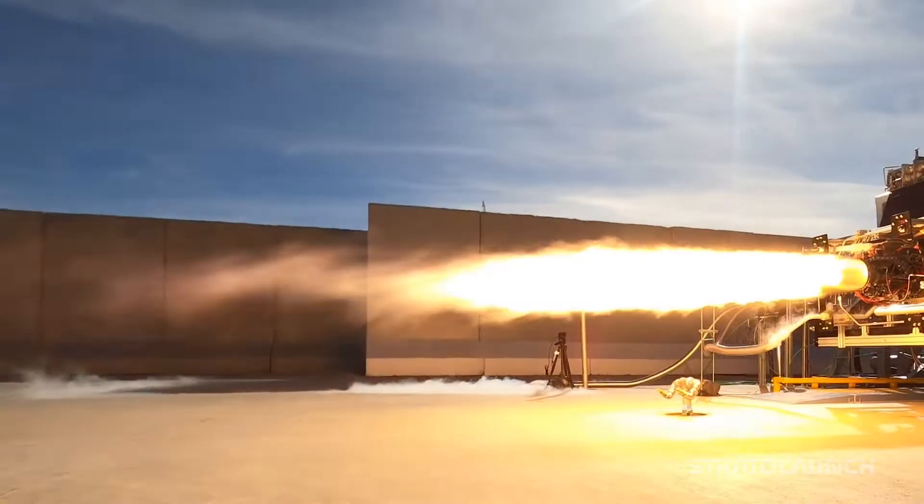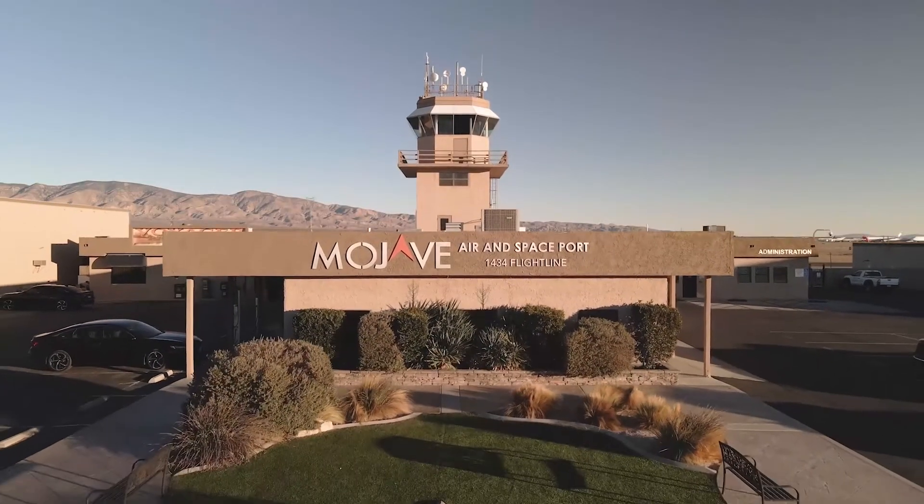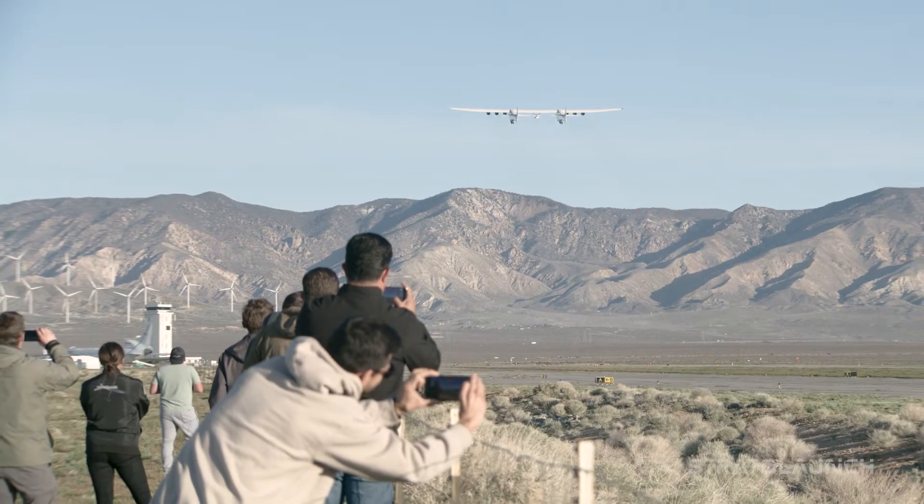My role here is test conductor for the propulsion test stand. Mojave is the place to be if you want to work on exciting projects, and Stratolaunch is the place to be in Mojave.